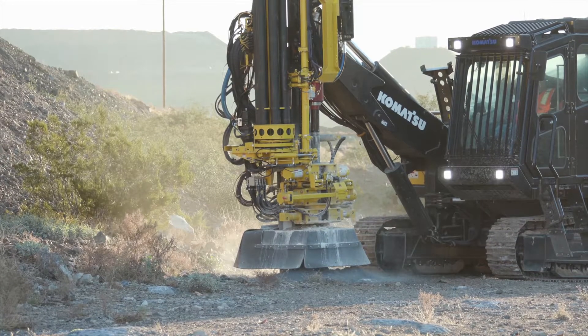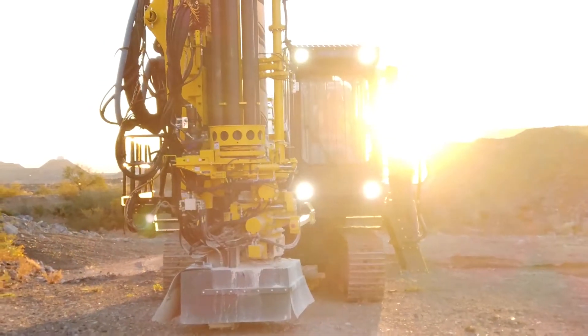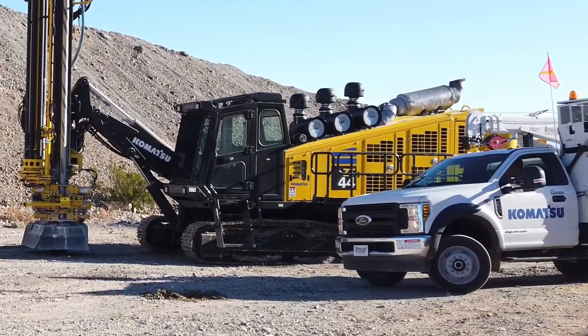What gets us excited about providing track drills is that we have a history of making extremely reliable and productive equipment. And with the Komatsu service footprint being what it is, we'll have a second-to-none offering in the industry.